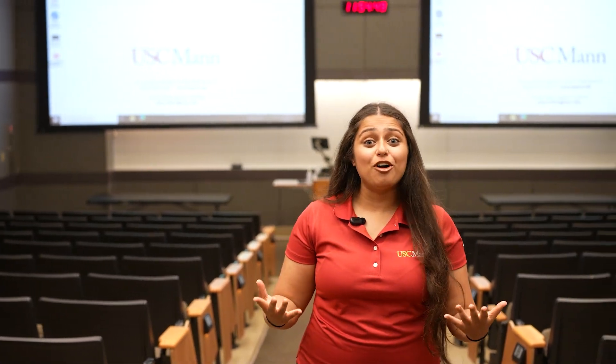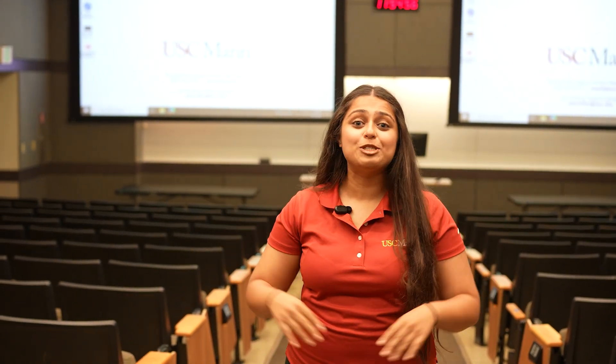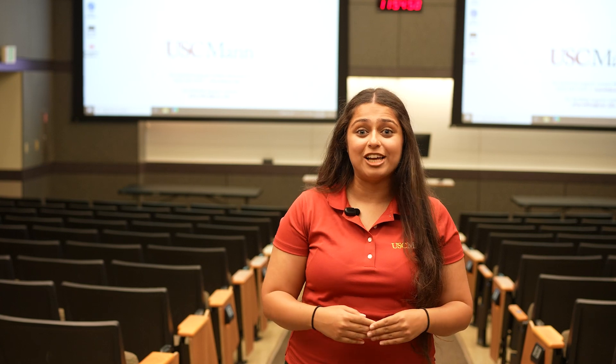The majority of your learning is going to take place in lecture halls that look just like this. This lecture hall seats about 200 people and has cameras and projectors all around so you can get the most out of your pharmacy school education from every corner of this room.